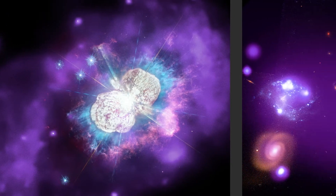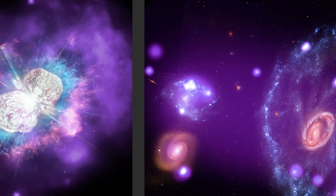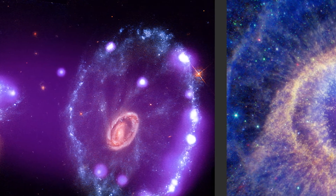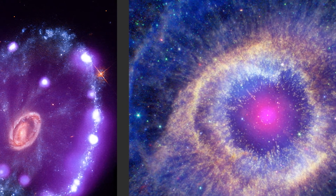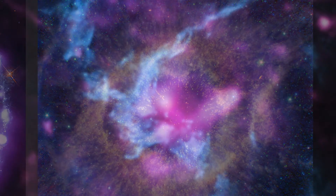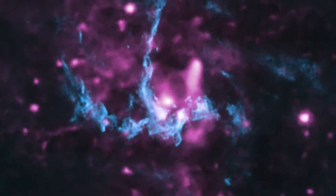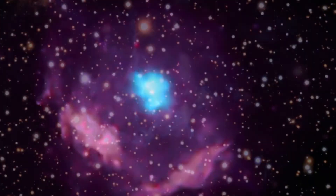Over the two years of its prime mission, IXPE will observe more than 50 brilliant objects, like the leftovers of huge stars that exploded into supernovae, the supermassive black hole at the heart of our own Milky Way galaxy, and pulsars — the dense remains of stars that once were.